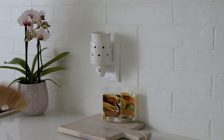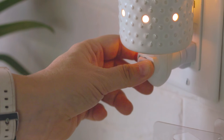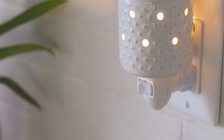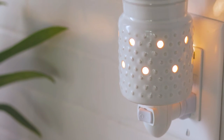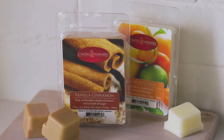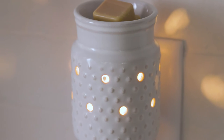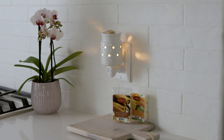The White Hobnail pluggable is accented by a classic hobnail pattern and glossy finish that enhances any space with its clean and fresh design. Included in this gift set are two of our best-selling classic wax melts, sugared citrus and vanilla cinnamon. This adorable gift set is perfect for any occasion.